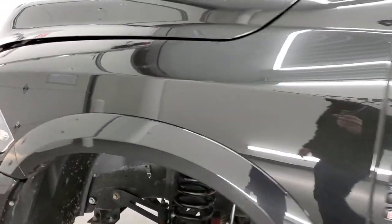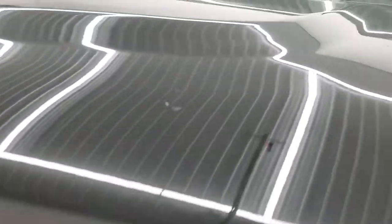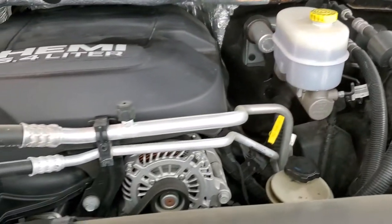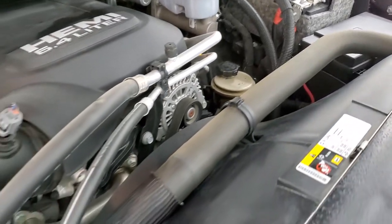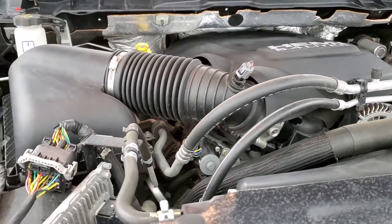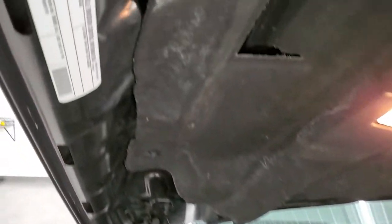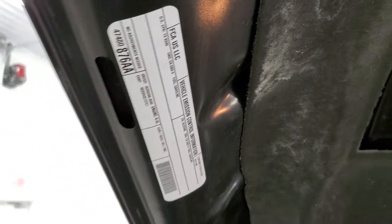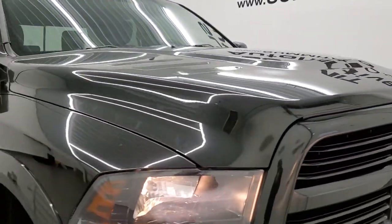I would personally like to thank you for checking out the video today, and hopefully from this HD video you've been able to tell just how clean this truck is all the way around. Inside and out, under the hood, we have the 6.4 liter V8 Hemi motor. The engine bay is very clean and runs very smooth. Once again, this truck has been fully safetied and inspected by our service shop, has a fresh oil and filter change, all the fluids have been checked and topped off, and this truck is 100% ready to go.